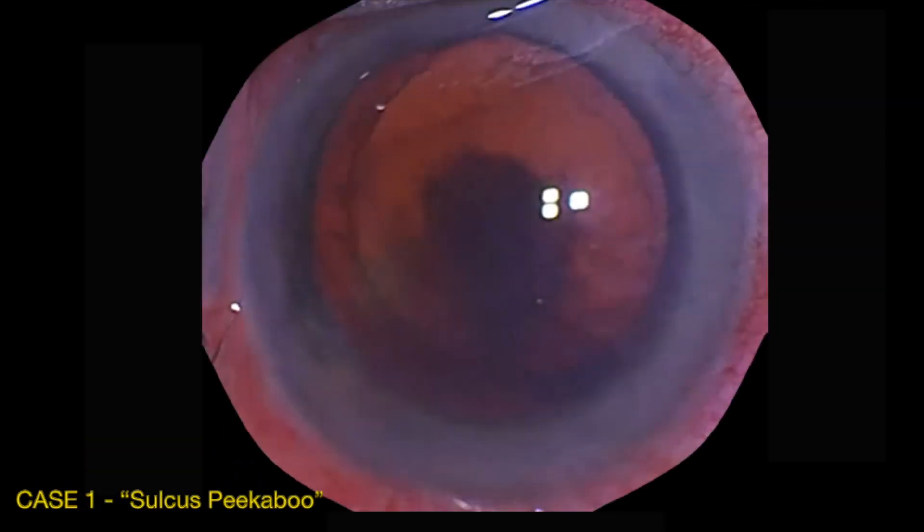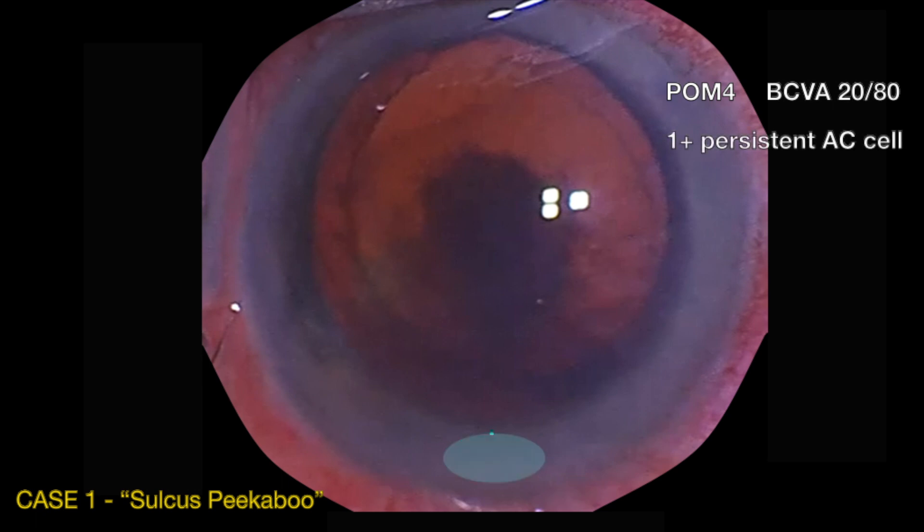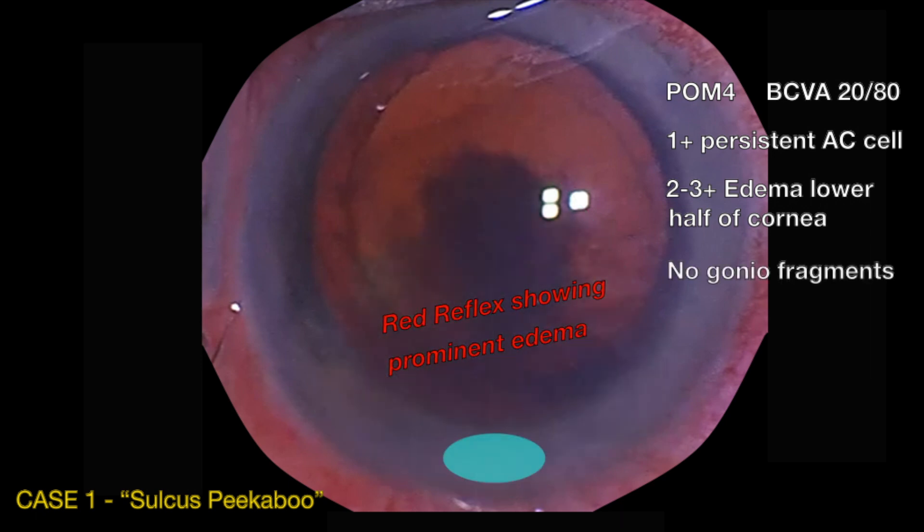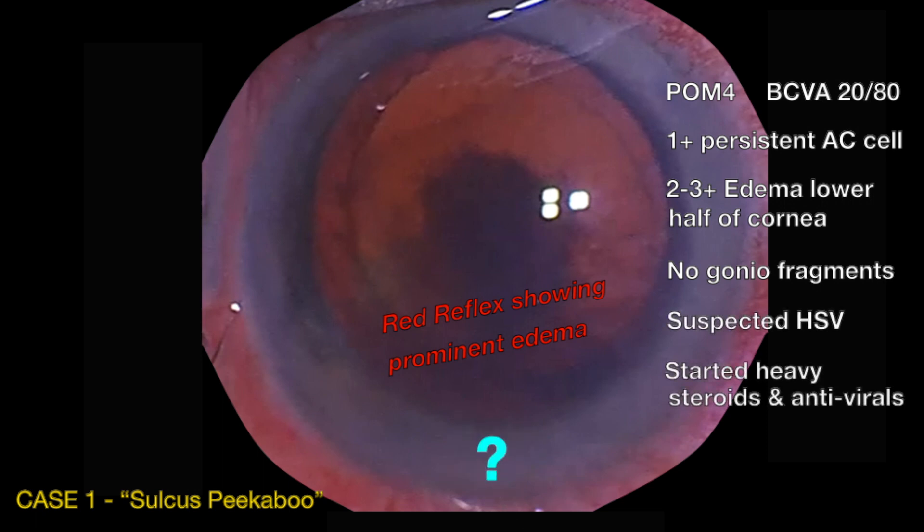Salkis Peekaboo. This man was referred four months after cataract surgery for persistent blurry vision due to inflammation and sectoral corneal edema. The red reflex shows the dome-shaped demarcation of his corneal edema. With no angle fragments, we treated for HSV endotheliitis. But two weeks later, he's no better. We start plans for DMEK and see him back one more time in the clinic.